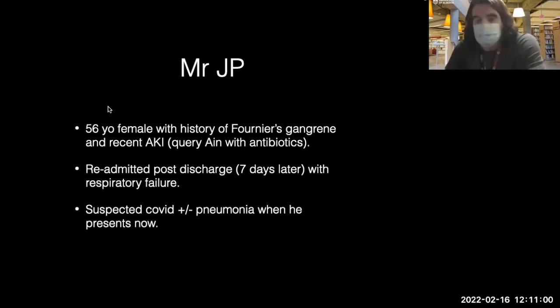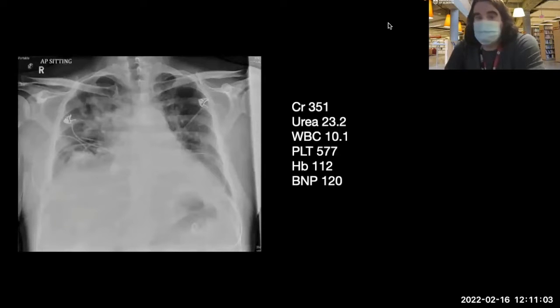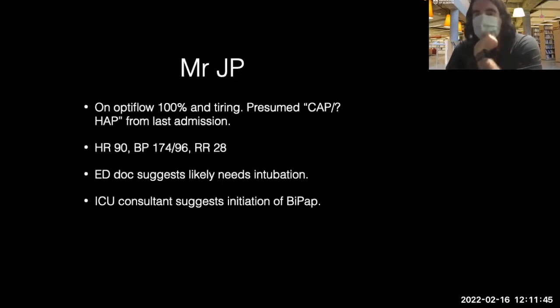He comes in with this X-ray. You can see creatinine is elevated, urea is elevated, creatinine count of 577, hemoglobin 112, and a BNP of 120.